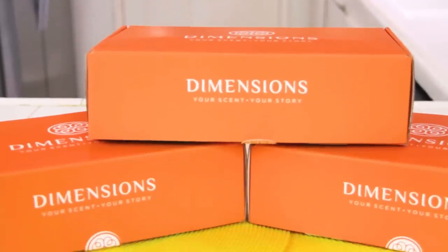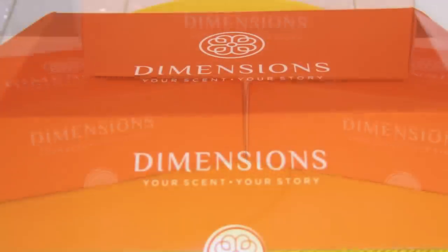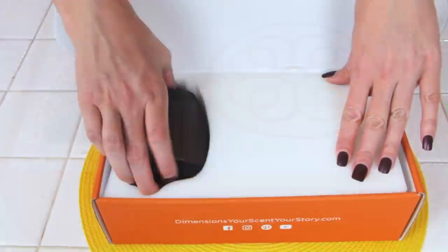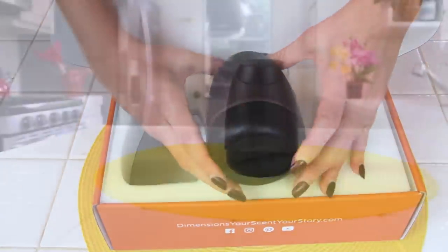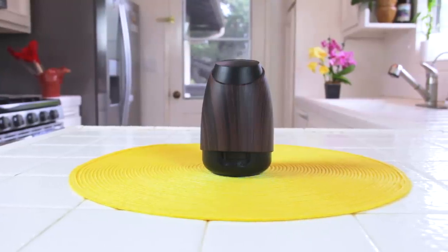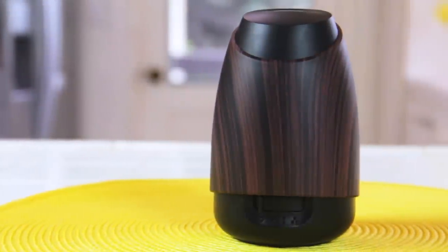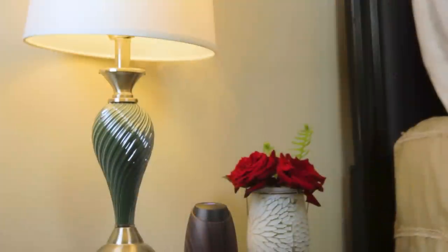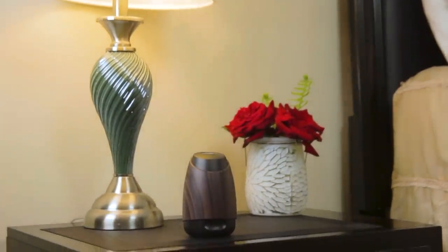The boxes arrived and they are so pretty to look at. When I opened them up, I found the diffuser I had chosen. They have a few different styles to pick from, but this is the one I liked. It's small — it doesn't take a whole lot of counter space or bedside table space — and it's very natural looking with a wood grain exterior. It went with my decor really well, and the wood grain would look good in almost any other decor I could imagine.